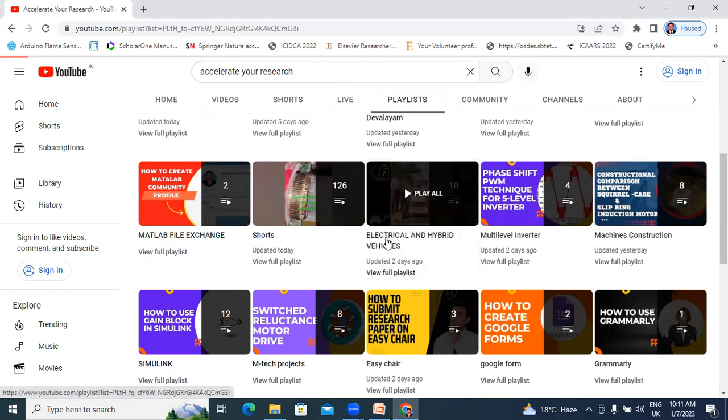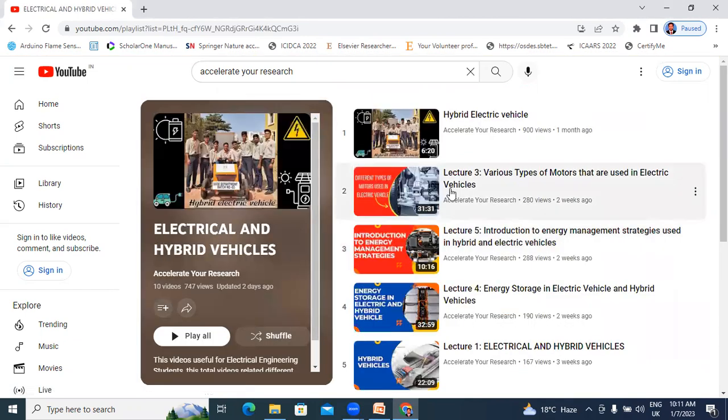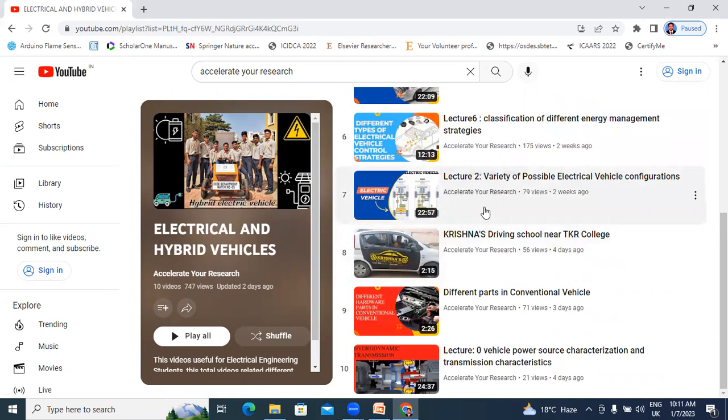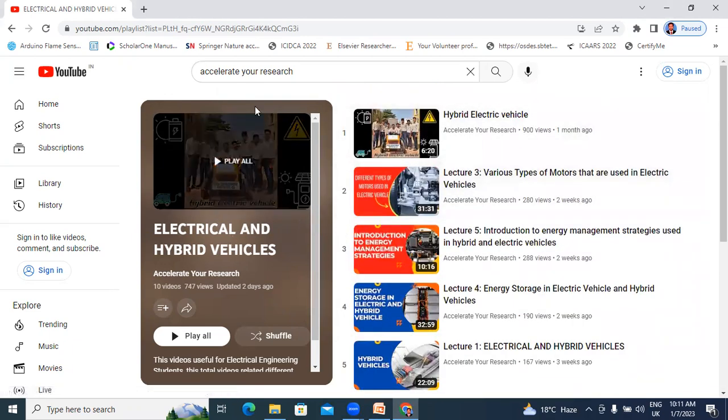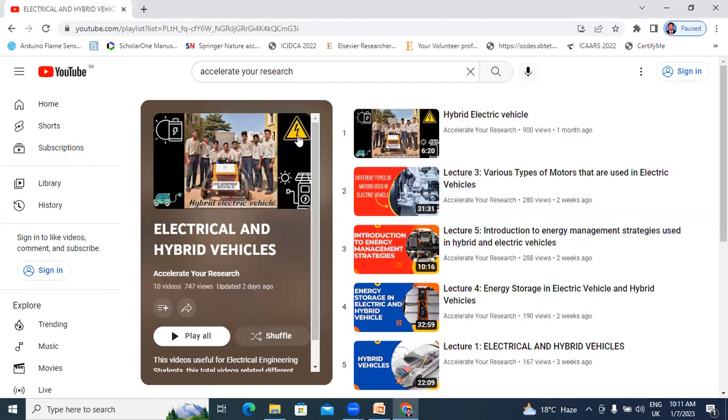This is the playlist of Electrical and Hybrid Vehicles. In total, I have 10 videos related to Electrical and Hybrid Vehicles. These are my previous lectures. If you want to watch these videos, please subscribe to my channel.